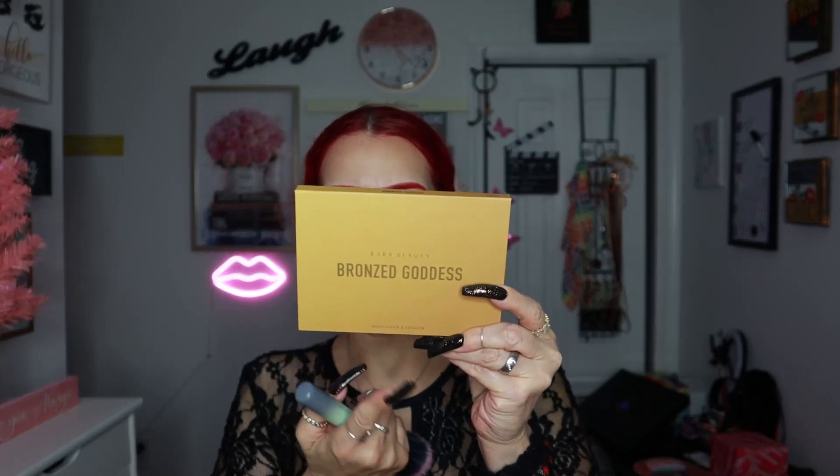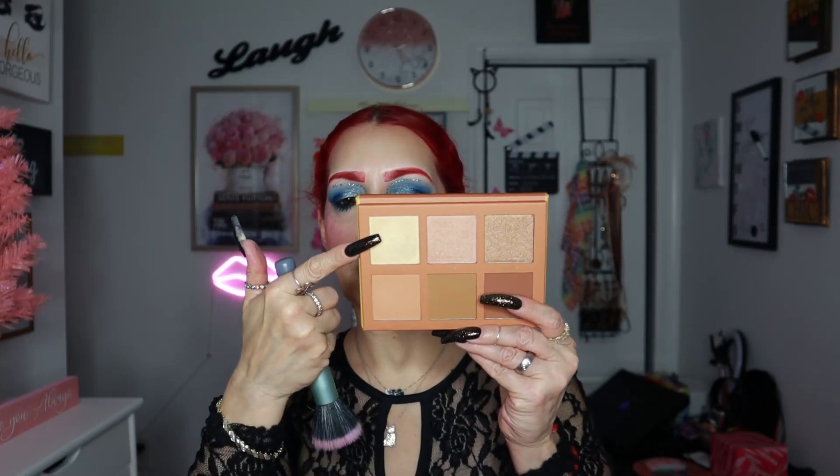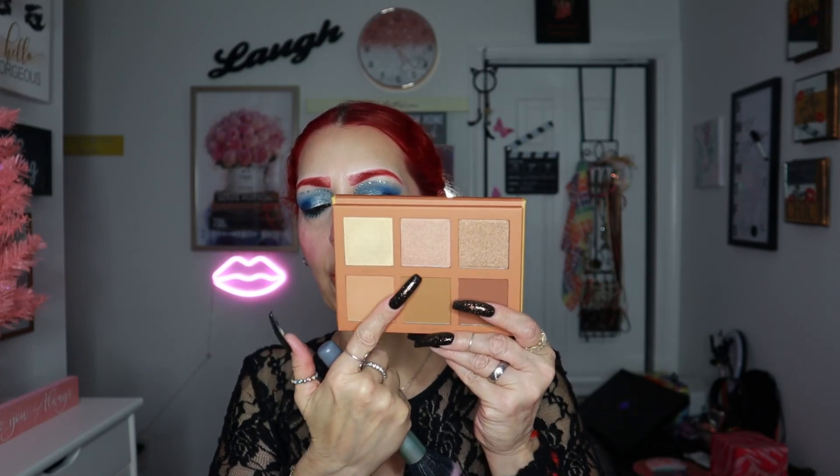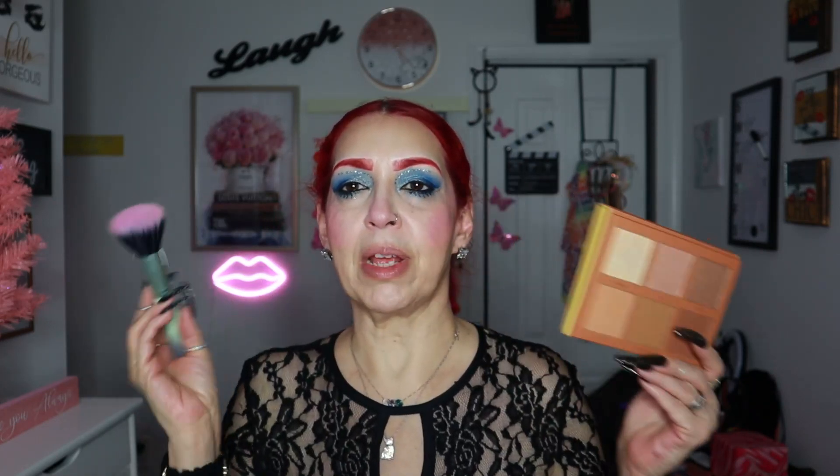Then I'm going to take this palette from Kara Beauty — this is the Highlighter in Bronze palette called Bronzed Goddess. I haven't opened it yet. I'm going to take a little bit of the shade called Ambience and this one called Orb, mix them together, and add just a little bit of highlight into my blush. Just go like this.